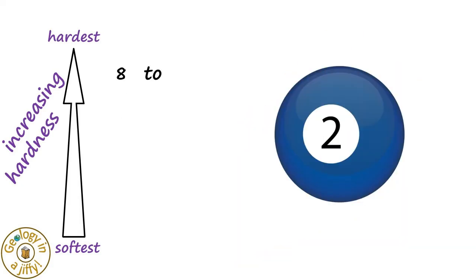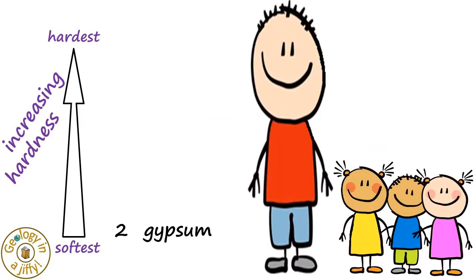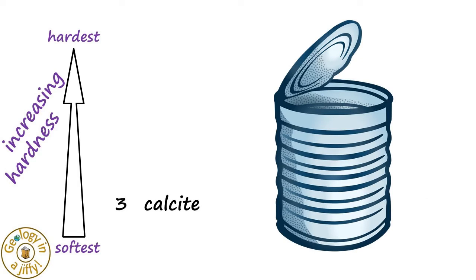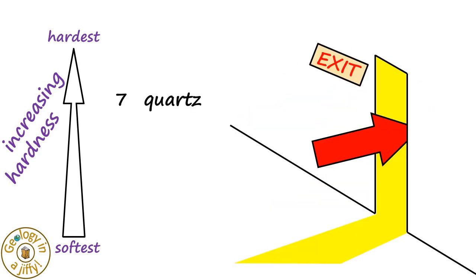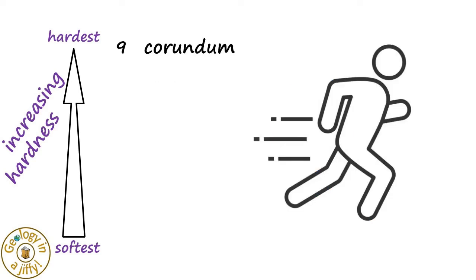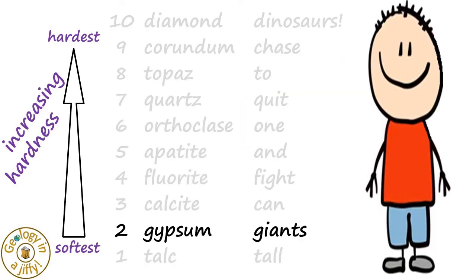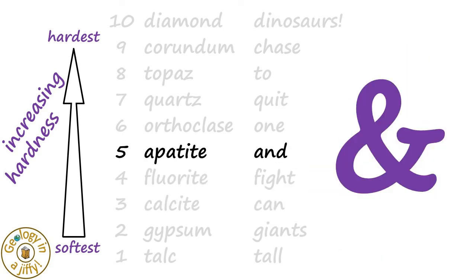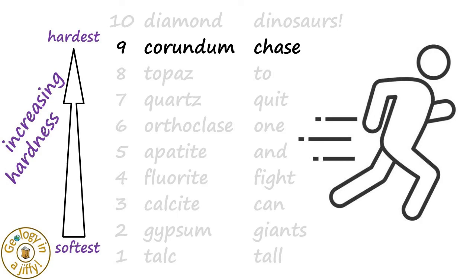Talc, gypsum, calcite, fluorite, apatite, orthoclase, quartz, topaz, corundum, and diamond. 'Tall giants can fight and quit to chase dinosaurs' — Mohs Scale of Hardness.